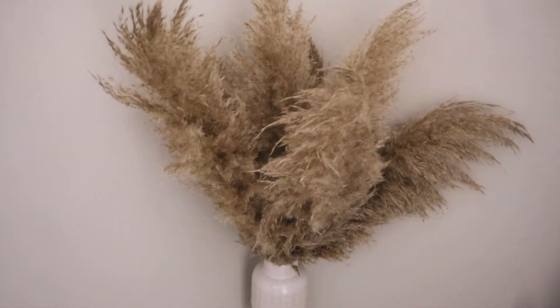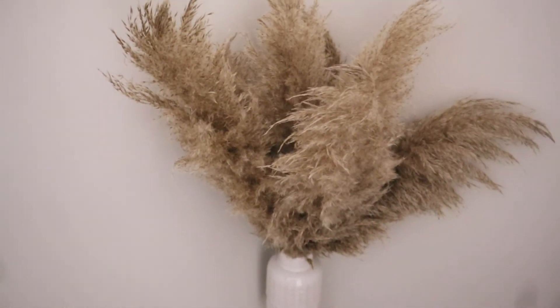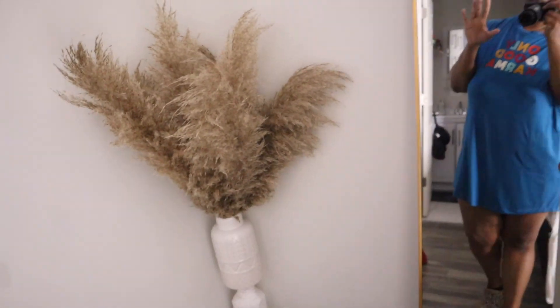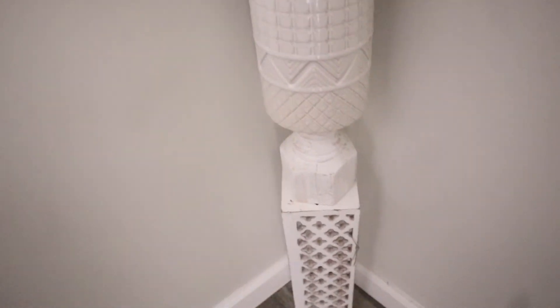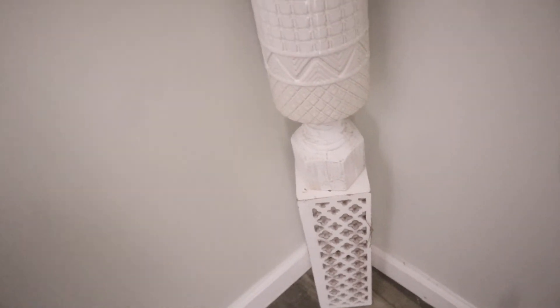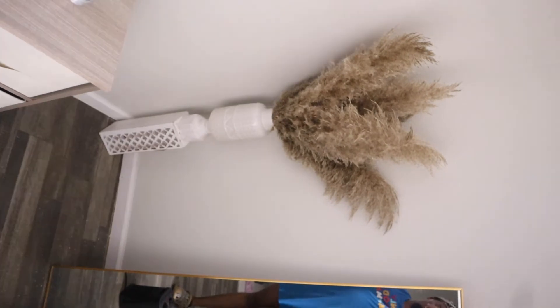Y'all, I just came back to show y'all my pampas. I found it on the side of the road. I looked it up on TikTok and it says you're supposed to wait two to three weeks with it hanging upside down, but I didn't feel like doing all that, so I cut the stems and sprayed it with hairspray. These are three separate things from Dollar General — the base was like $10, the little thing was like $3, and I think they were like $6. I just put them together with some tape.